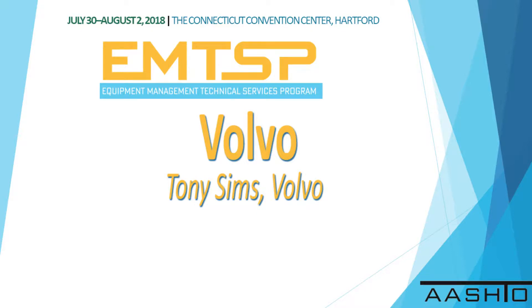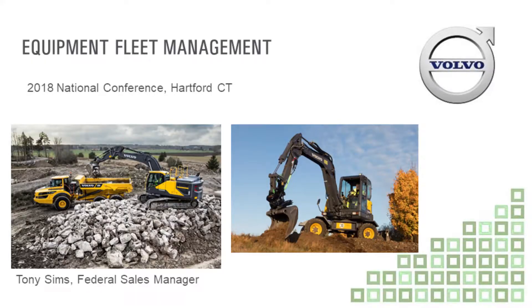Volvo Construction Equipment invites Tony Sims to speak. Good morning everyone, I'm Tony Sims. I work with Volvo Construction and I've been with them for about 13 years. I've been around the construction equipment industry for about 25 years, and prior to that about nine years in the military as part of the Army Corps of Engineers.